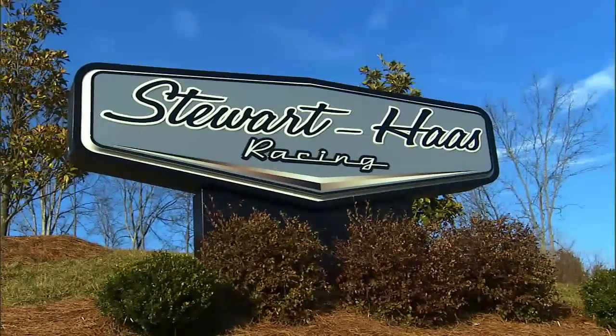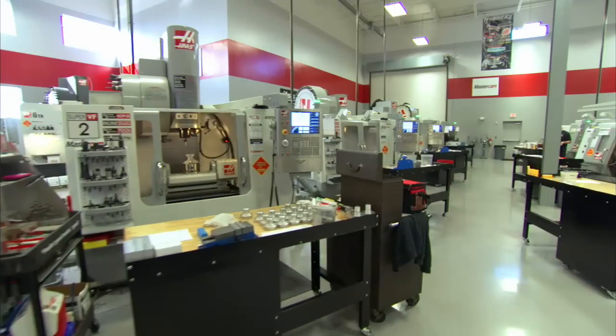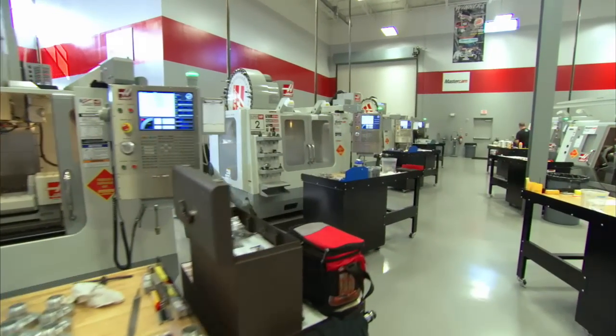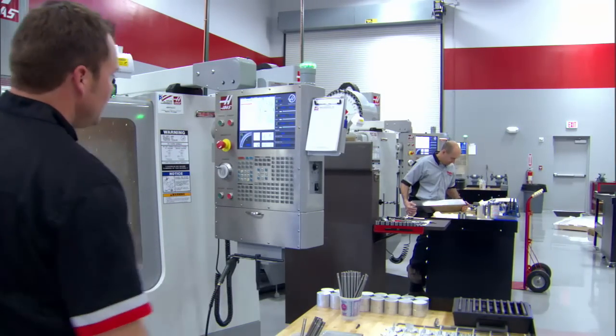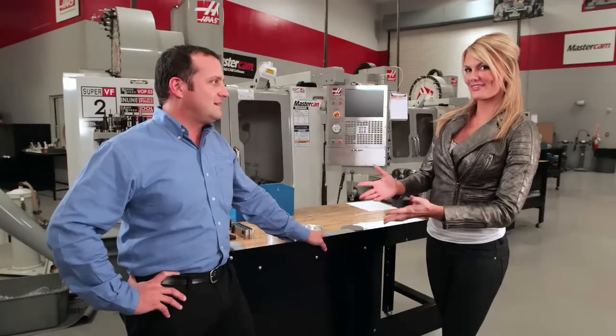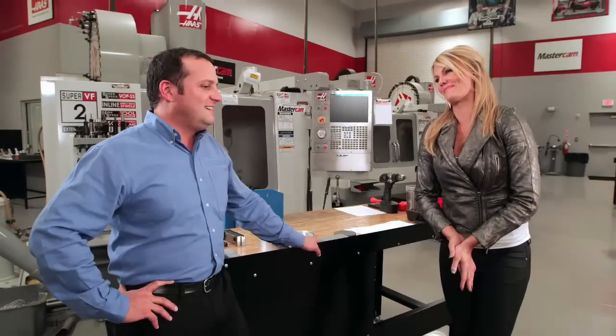But here at Stewart-Haas Racing, they basically have their own auto parts store. Today some teams create their own parts in huge CNC machine shops like this one. I'm joined by Stewart-Haas Competition Director Greg Cipidelli. Greg, this is an unbelievable space — tell us about it.